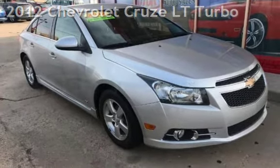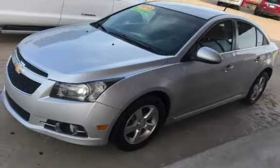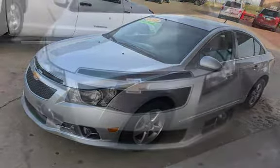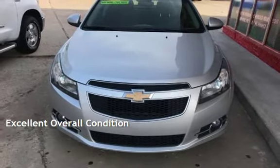This Chevrolet has less than 125,000 miles on the odometer. This four-door sedan has a four-cylinder engine with front-wheel drive and an automatic transmission. This vehicle is in excellent overall condition.